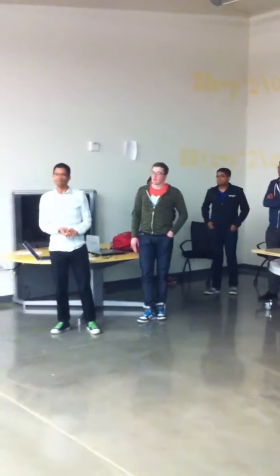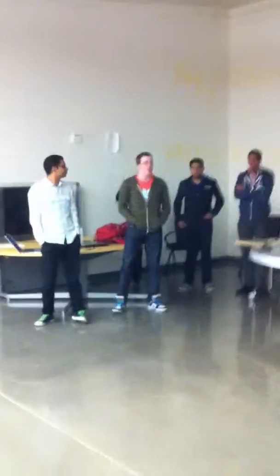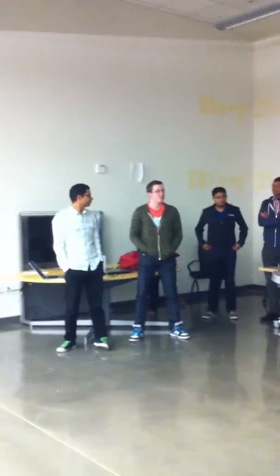Prize number three goes to the maritime team. We thought it was a really cool, very useful app. It has a lot of ways, as you mentioned, to be extended. And it's a pretty featureful demo for over 12 hours of hacking. Congratulations, great job. Thank you.